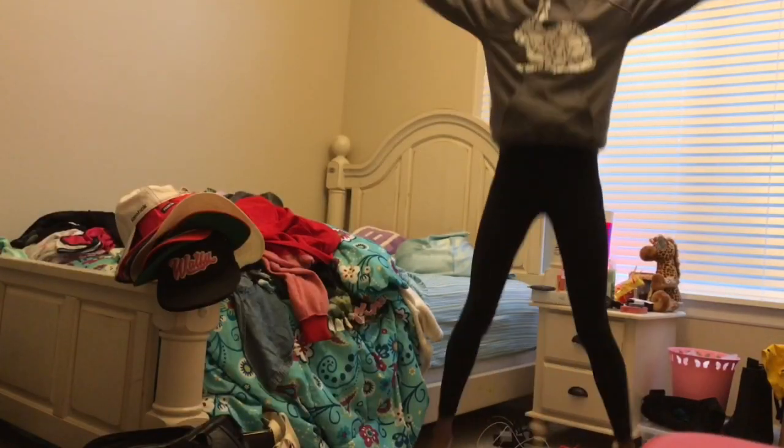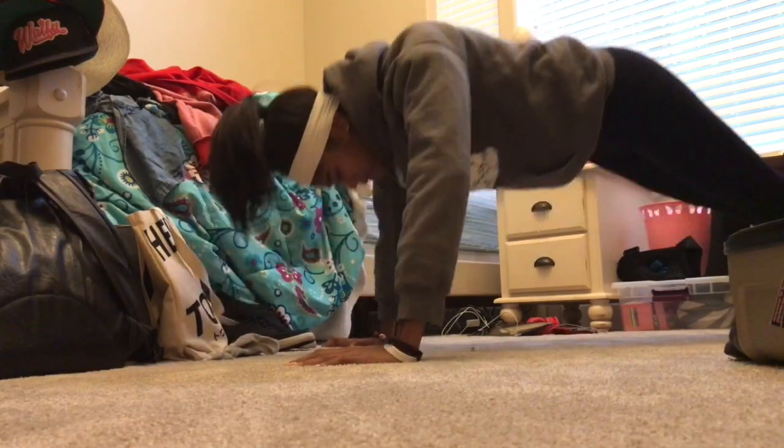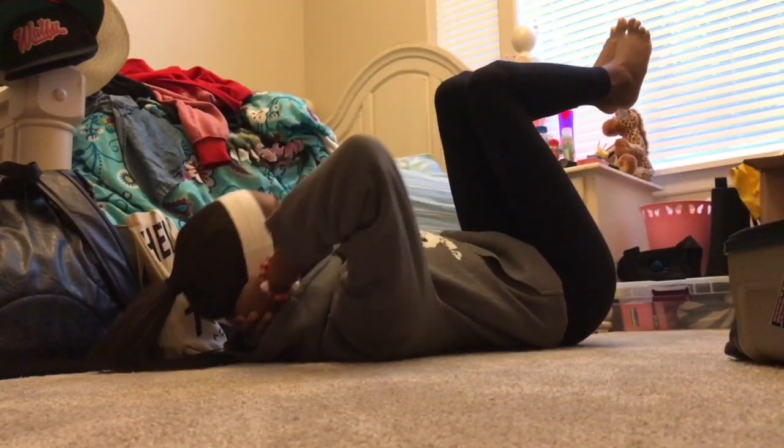The next thing I do is a little workout comprised of 10 jumping jacks, 10 push-ups — and I know my push-up form is disgusting — and 10 sit-ups. This is something I usually do the second I wake up just to get my blood flowing and to actually get me out of bed.